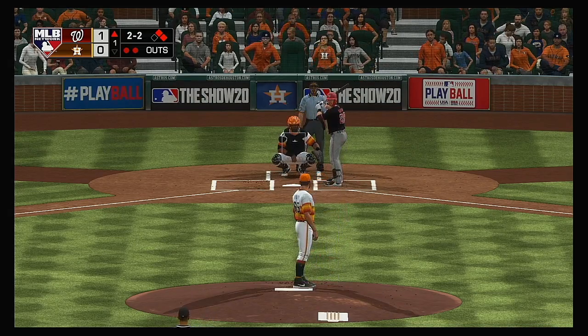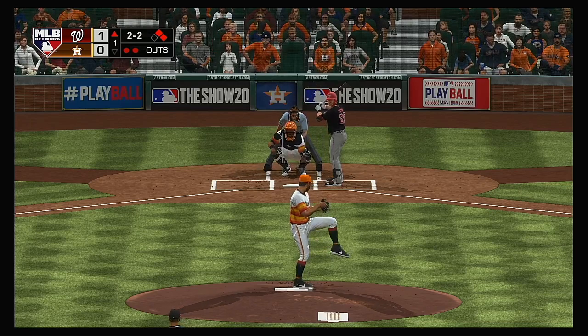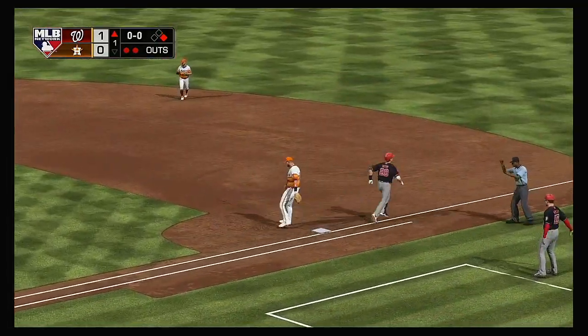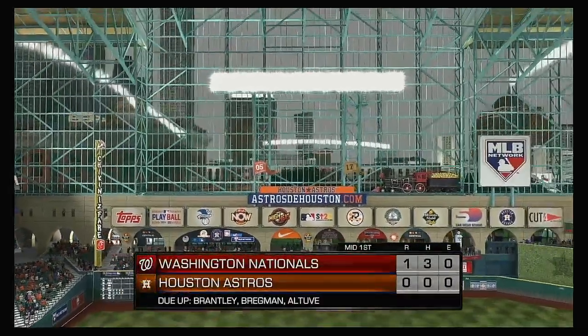And it's fouled away. The 2-2 pitch. Bouncer to the left side. Throw to first in time. And the big inning is avoided as the side is retired.